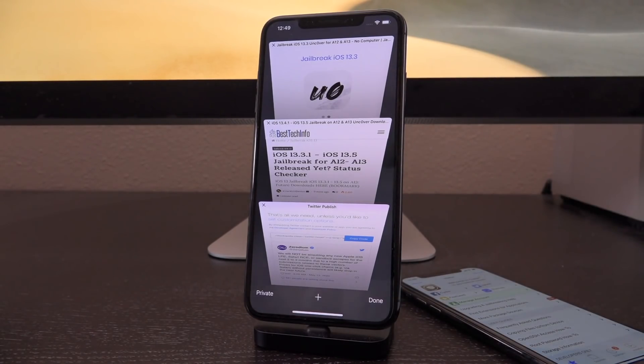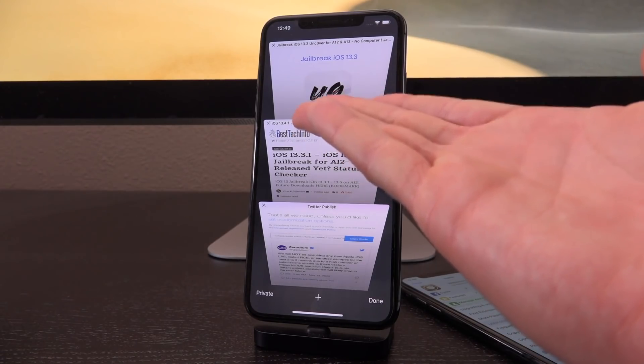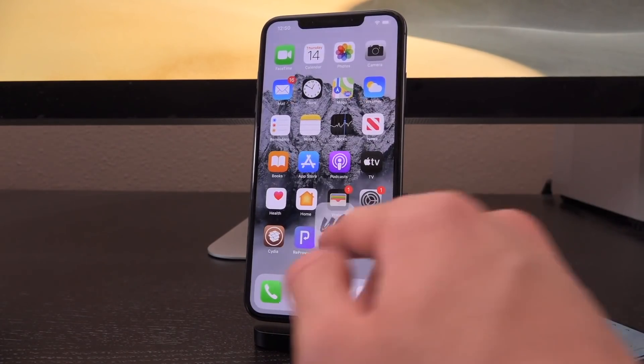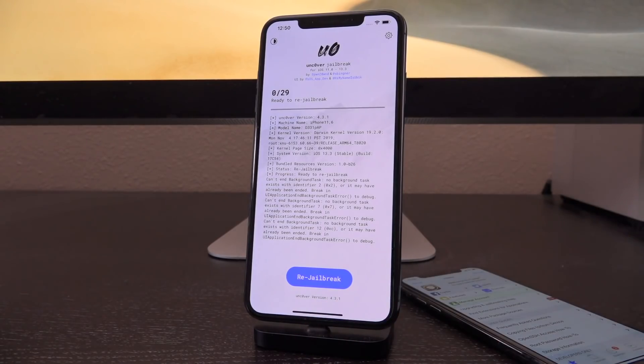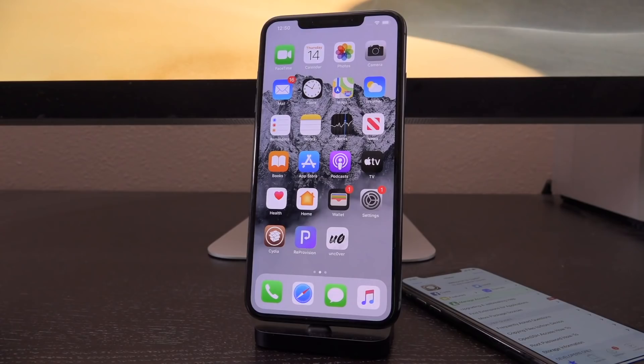I'll put out an updated guide for iOS 13.5 as well once that drops. Even if you do have an older device capable of running CheckRa1n, I do not recommend updating, because if you're on 13.3 or lower you can use Uncover, which is a semi-untethered jailbreak. That means you don't have to plug your device in and re-run a jailbreak utility on a computer to re-enable your jailbreak state — you just do it inside an application, which is far preferred. This method is patched in 13.3.1, which is why I do not recommend updating past 13.3 even for older devices.